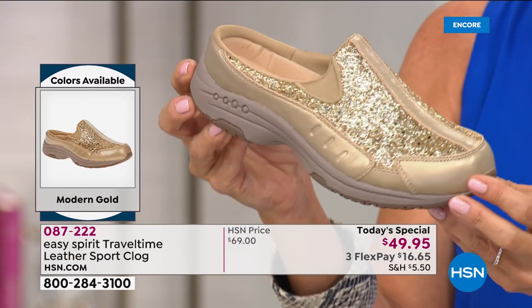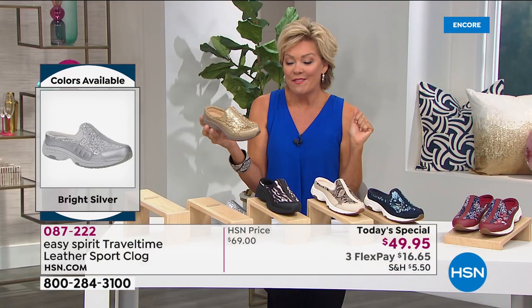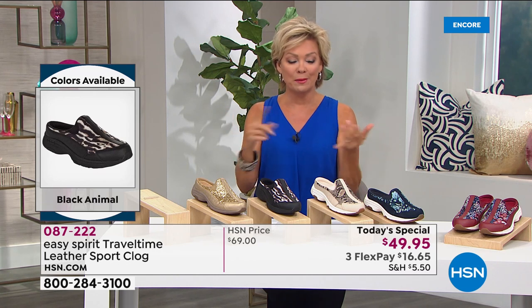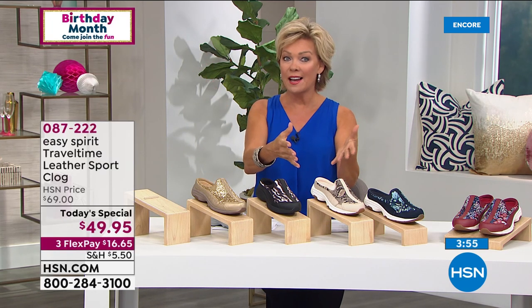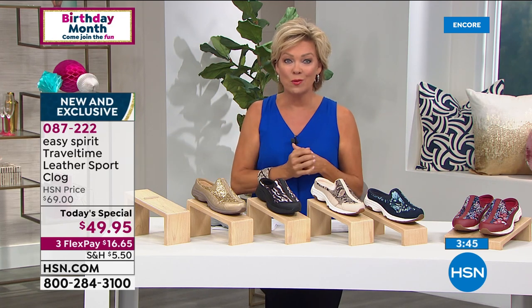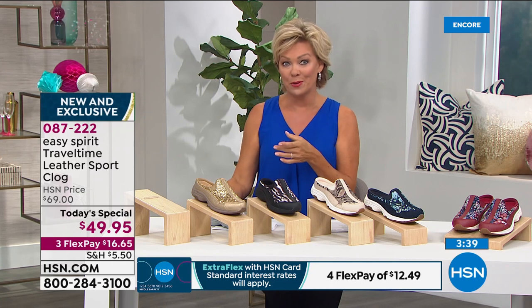It's a rare day to ever find an Easy Spirit shoe on sale. We do establish these incredible relationships with major brands like Easy Spirit, so it's a treat to be able to spread out the payments, pay a little, get them delivered to your front door and then decide. We do have six and a half through ten half sizes, as well as all the way from six through 12, both medium and wide widths. But it is today and today only that you can take that $20 off, or $30 if you apply for the HSN card tonight.